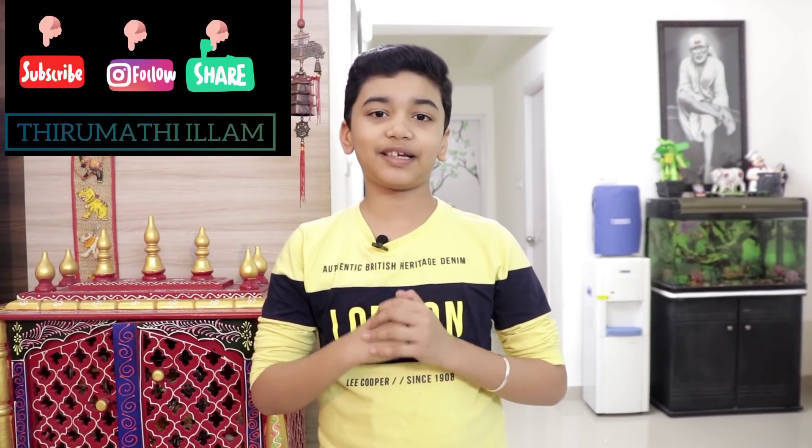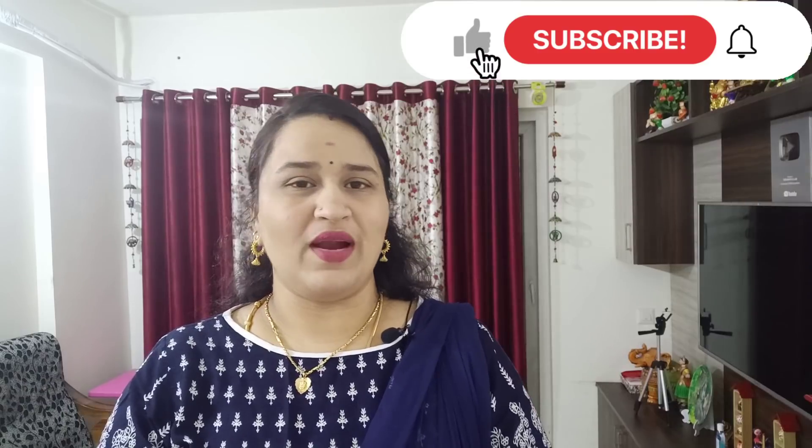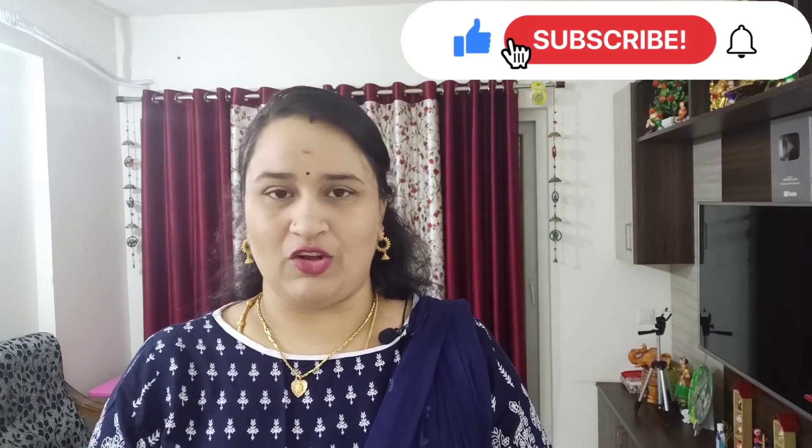Please like and share this video and subscribe to our channel. How are you? I am very excited to see a daily wear kurti in a very special way.